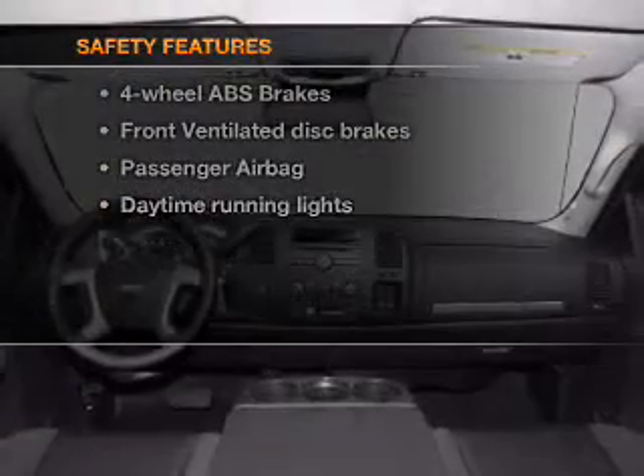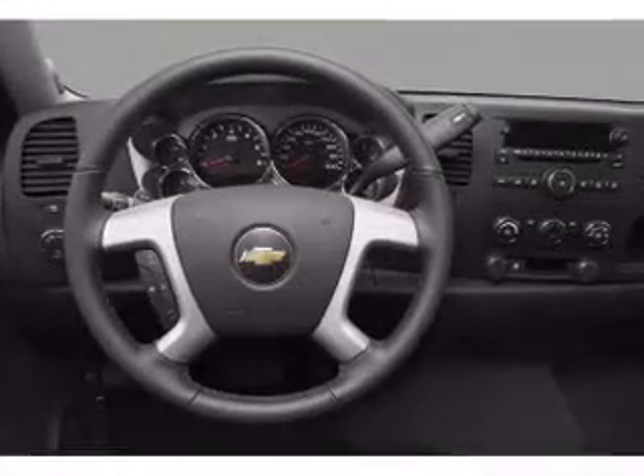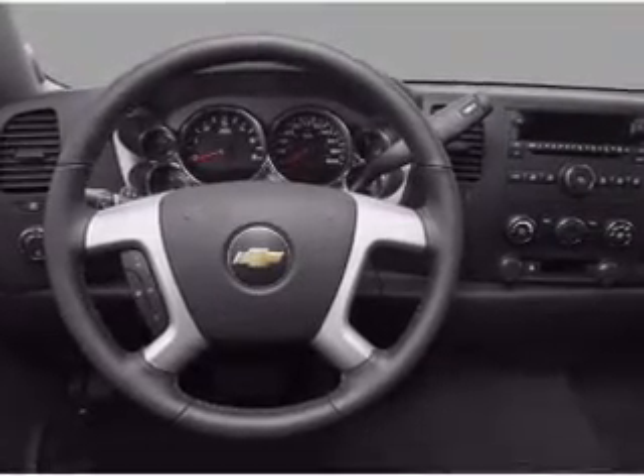For your peace of mind, the following safety equipment is included: front ventilated disc brakes, passenger airbag, daytime running lights. Call today to schedule a test drive.